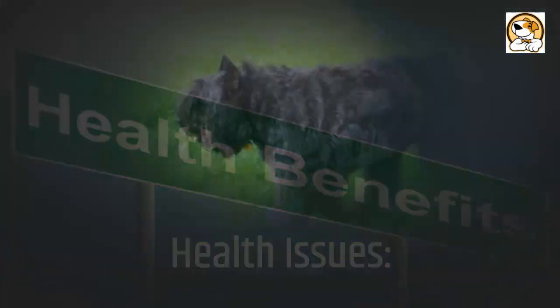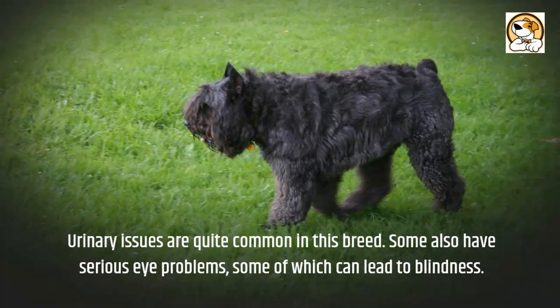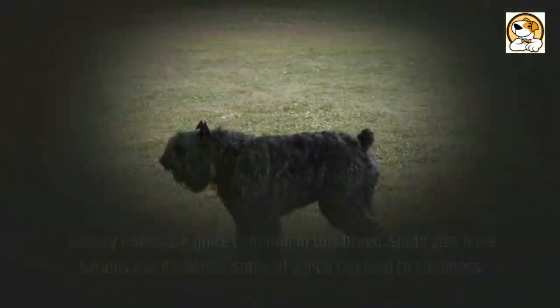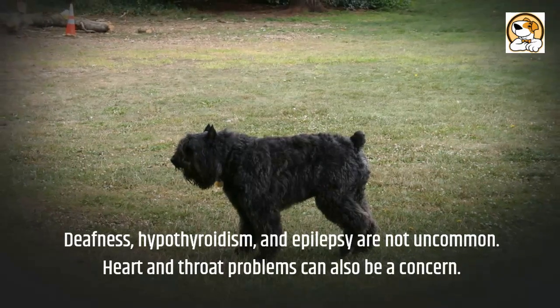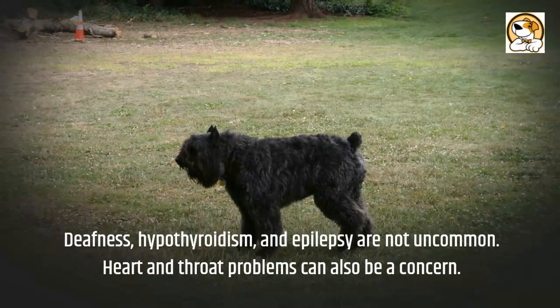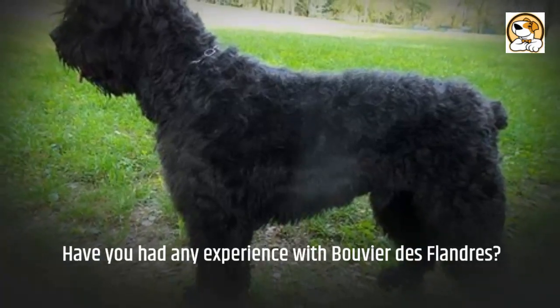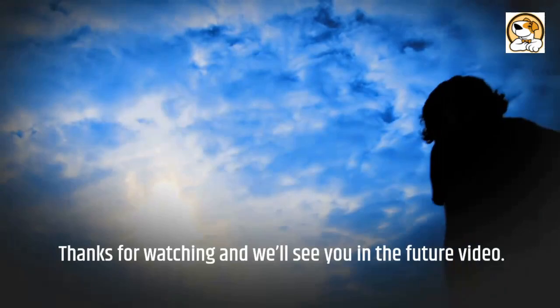Regarding health issues, urinary issues are quite common in this breed. Some also have serious eye problems, some of which can lead to blindness. Deafness, hypothyroidism, and epilepsy are not uncommon, and heart and throat problems can also be a concern. Have you had any experience with the Bouvier de Flandre? We'd love to hear your story in the comment section below.